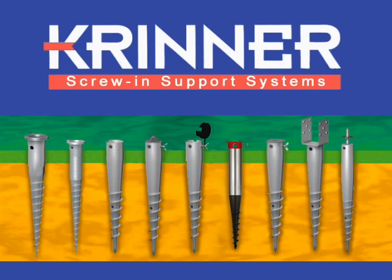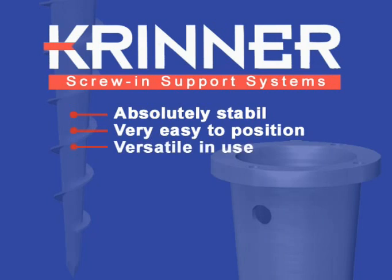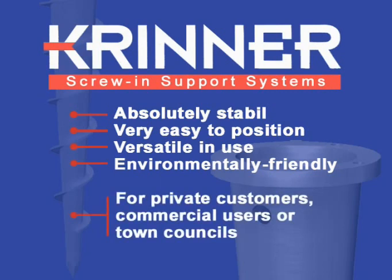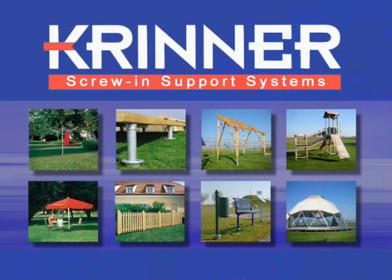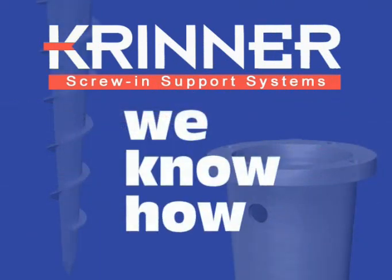Krinner screw-in support systems: absolutely stable, very easy to position, versatile in use and environmentally friendly. Qualities which bring advantages for private customers, commercial users or town councils. Precise and faster than other methods, with an almost limitless range of possibilities. For secure support — Krinner screw-in support systems.